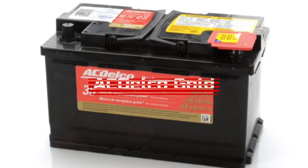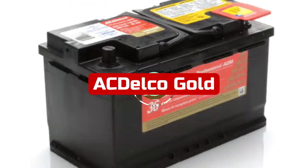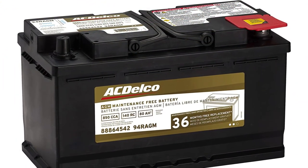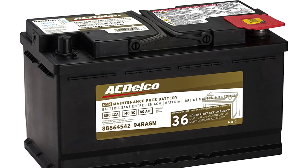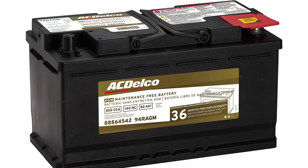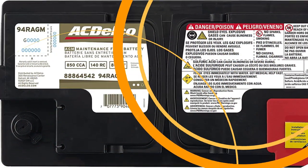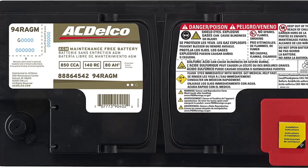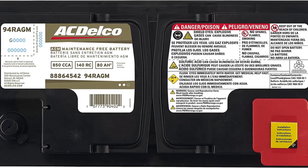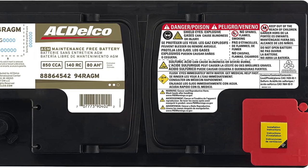At number 3 is ACDelco Gold 94R. Although the other batteries on this list will provide your GM car plenty of power, if you drive a Chevy, Buick, GMC, or Cadillac, we only recommend ACDelco. Since 1908, ACDelco has collaborated with General Motors and is regarded as GM original equipment, making it a battery of the highest caliber. Every year, millions of GM vehicles are equipped with ACDelco components because of their precise engineering, improved testing, and precise fitment.